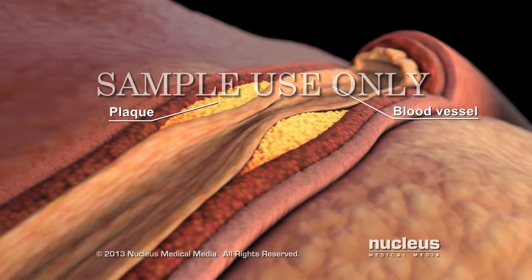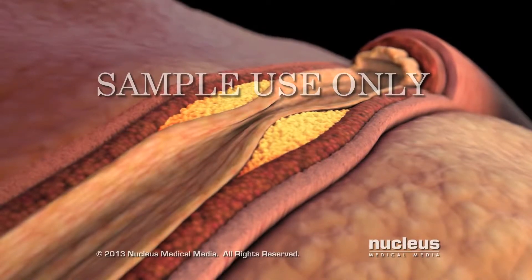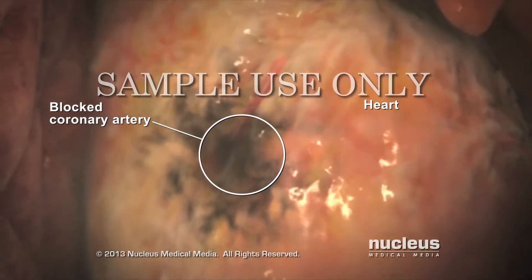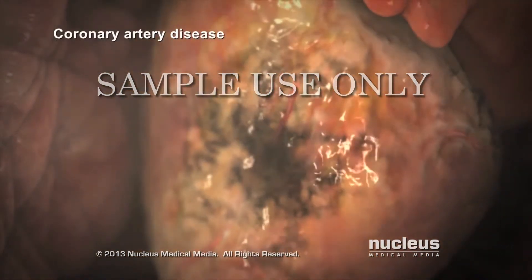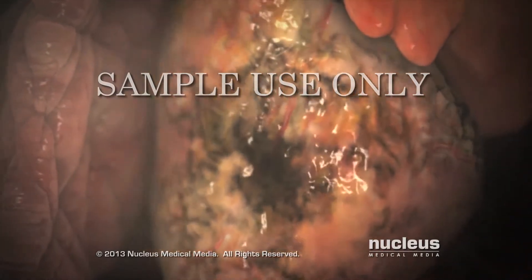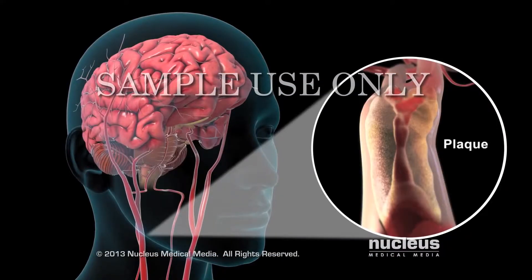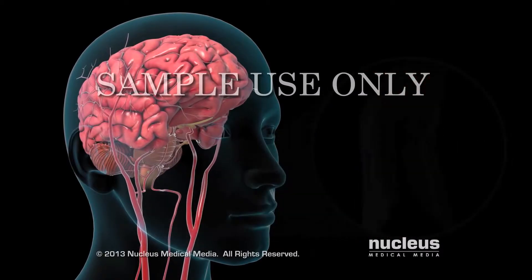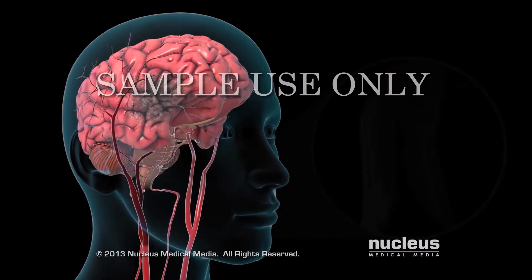A common place this plaque can build up is in your coronary arteries, which are the blood vessels that feed your heart muscle. This buildup causes coronary artery disease and increases your risk of a heart attack. Plaque in other arteries, such as the carotid arteries in your neck, can reduce blood flow to your brain and increase the risk of a stroke.